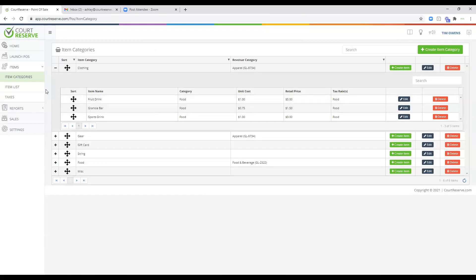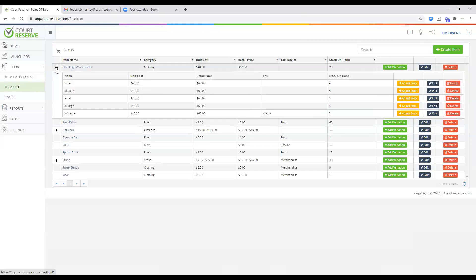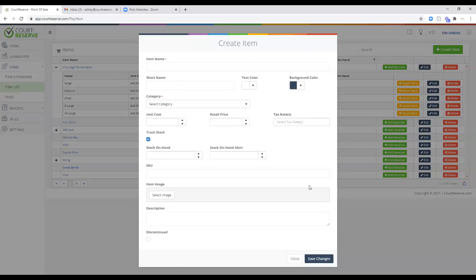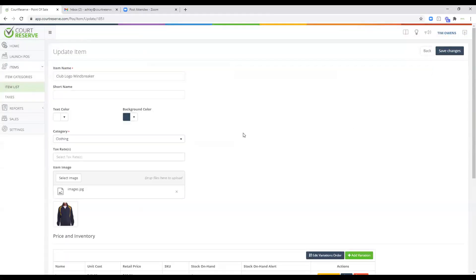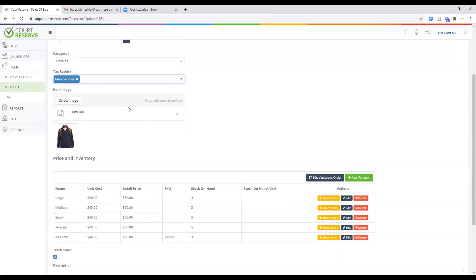Let's hop over to our item list. This is a simple point of sale system where you can create items and variations of items. For example, under my Club Logo Windbreaker, I have different sizes with cost and stock on hand. If we go in and look at an edit, we have the item name, and you can associate text colors, categories like clothing, and if you charge a tax rate on this merchandise, you can do that here.